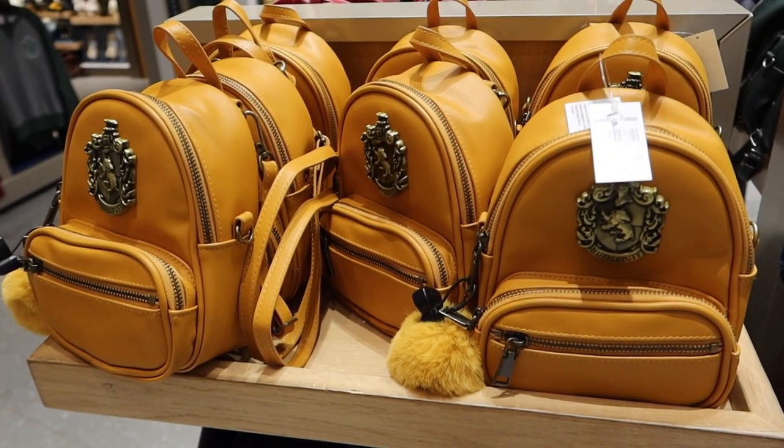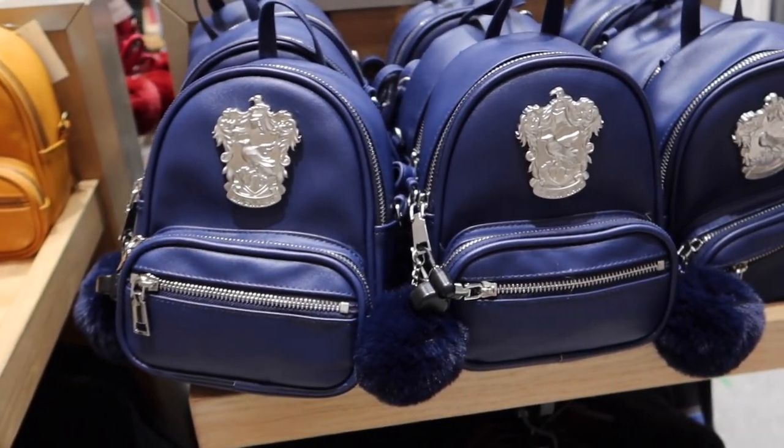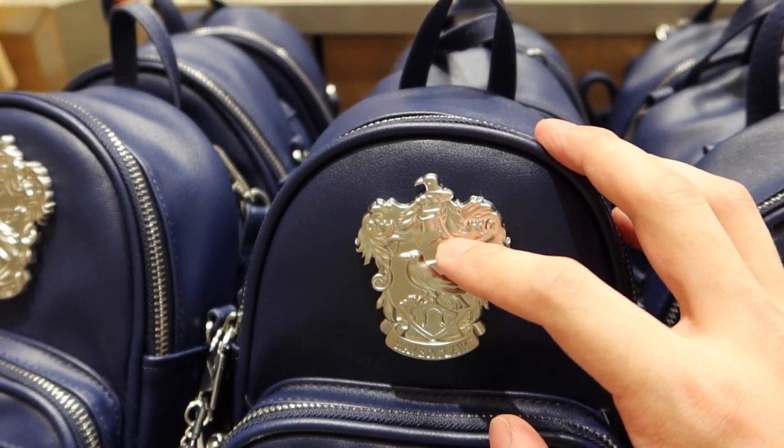Leave a comment down below — do you prefer the new style or the old classic style? I guess I'm a little biased in that question. Here are some relatively new small backpacks for $65.00 each. They have a little charm attached to the zipper and a metal crest. And when I say small, they're pretty darn small.